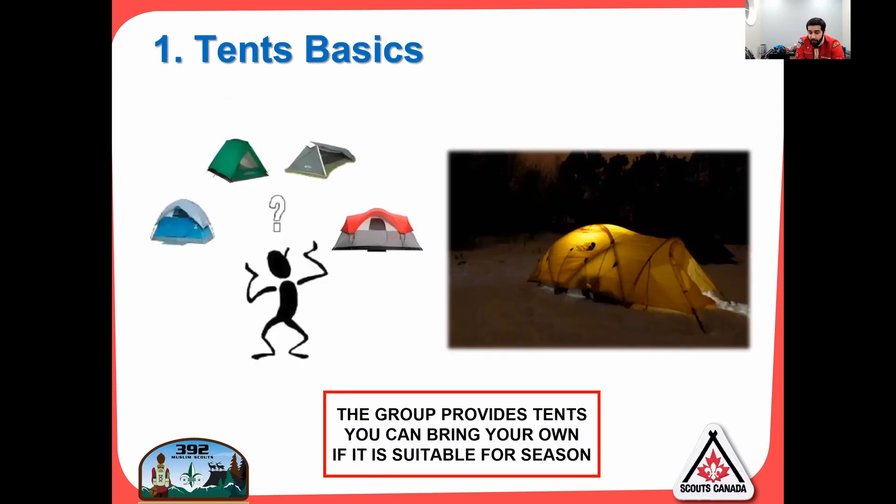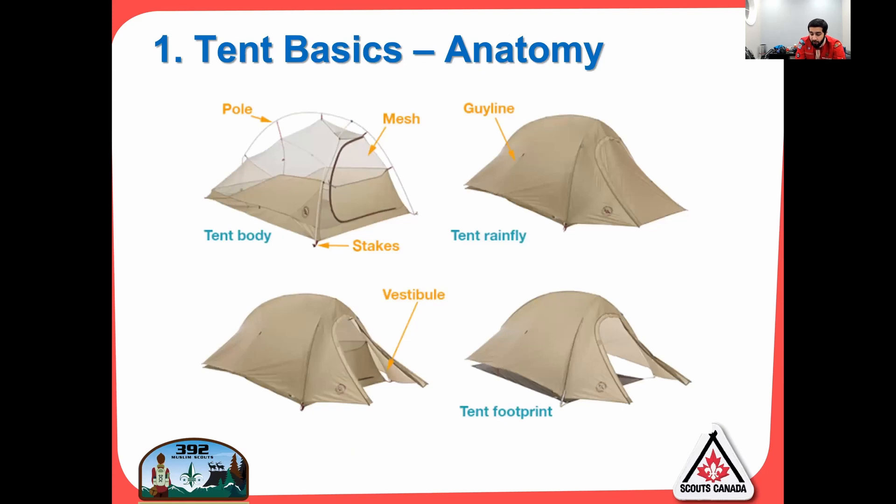So tent basics — as I mentioned, the group will provide tents. You can bring your own if it is suitable for the season. There are various types of tents and we'll cover the basics. There is a specific anatomy of the tent I want to go over. You have the tent body, which is comprised of the pole, the mesh, and the stakes. Then you have the rainfly, which goes over the body and has guy lines — long strings that go into the ground to hold it taut. Then you have the vestibule, which is the space between the rainfly and the tent to store your gear, typically in winter tents. And then you have the tent footprint, which is the tarp that goes underneath the tent.